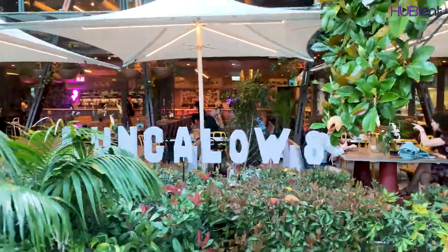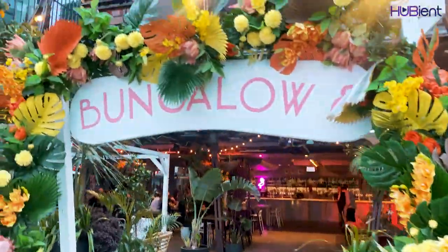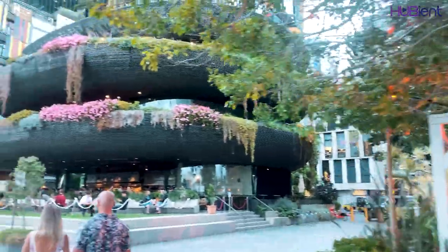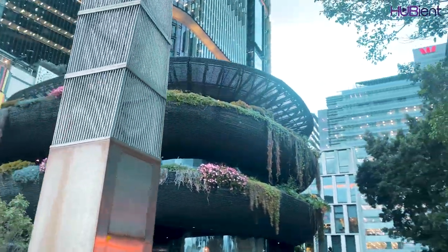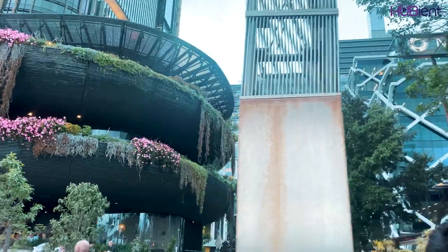Bungalow 8 is an amazing bar with great scenery and great drinks. Also right next to it is Barangaroo House — this beautiful place has amazing views and you can just tell by looking at it how beautiful it is.